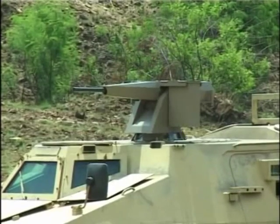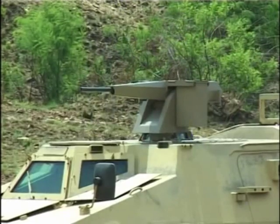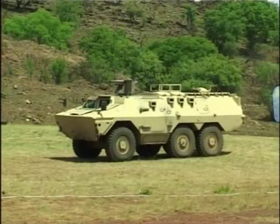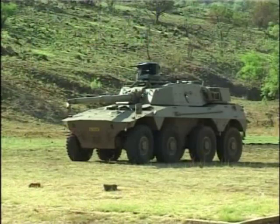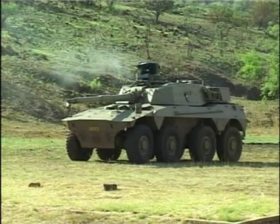Remotely operated guns are frequently used as primary weapons on armoured personnel carriers, such as the RATL 6x6, or as secondary weapons on fighting vehicles such as the Roykart 8x8.